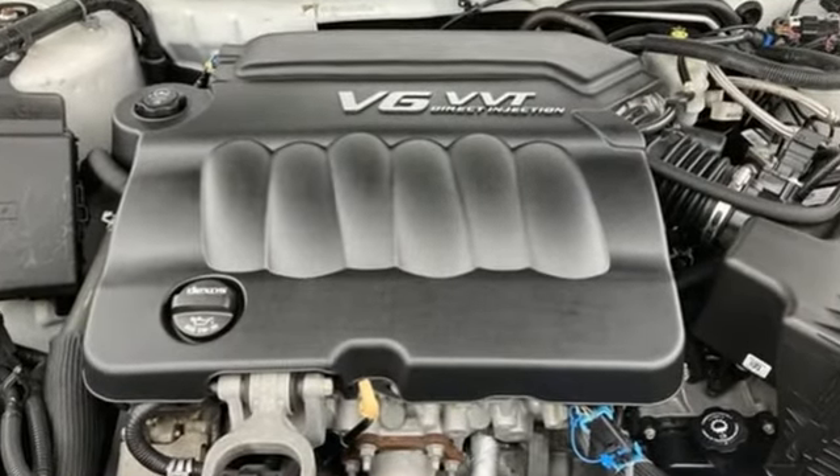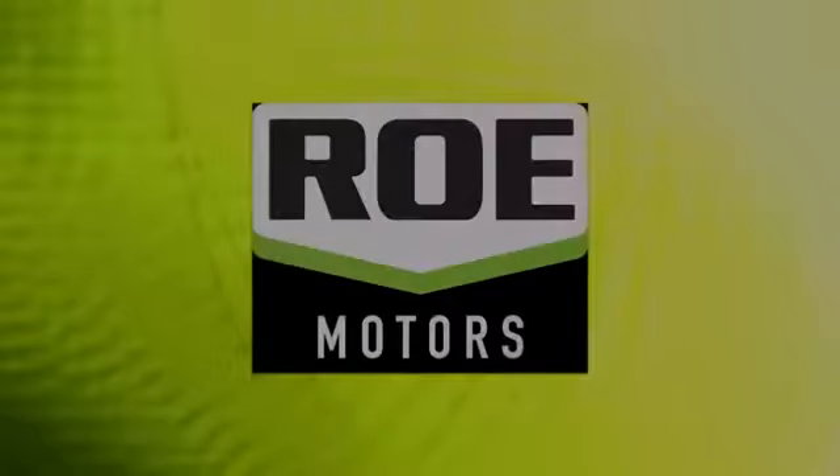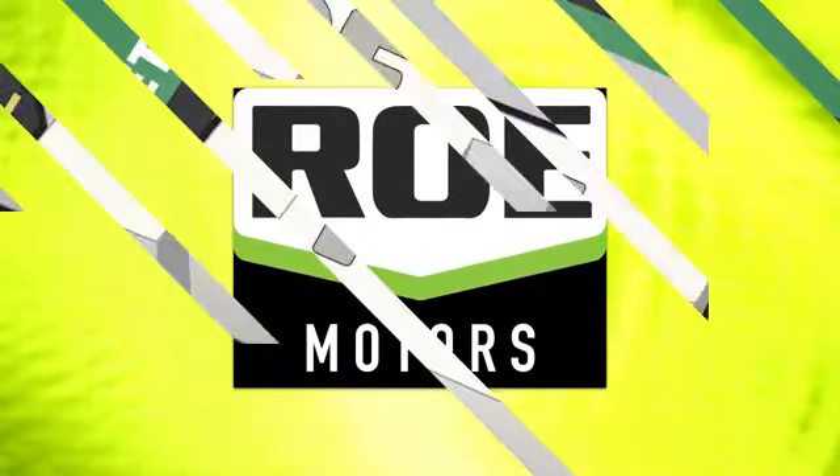There's more than a century of ingenuity and significance in every Chevy. Take it for a test drive today. Come join our family today.